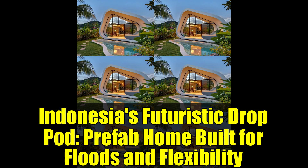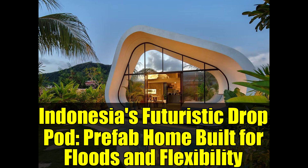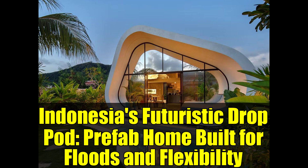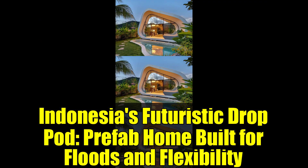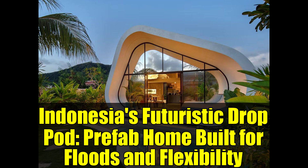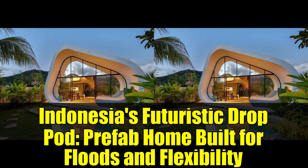This adaptability extends beyond individual units. Drop pods can function as standalone homes, serve as expansions to existing buildings, or be grouped together to form entire communities. This rapid construction capability opens up exciting possibilities for disaster relief, swift urban development, or simply escaping the in-laws' house in a hurry.